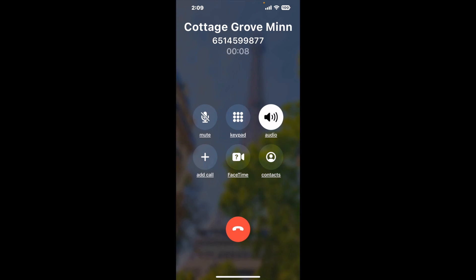Here is Claimyr sending me a callback from Cottage Grove, Minnesota DMV with an actual agent on the line. It is a paid version, but it definitely works. You can see a lot of reviews of it with a quick Google search. Let me know in the comments how it worked for you.